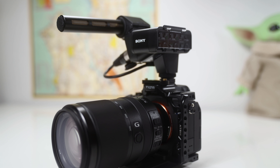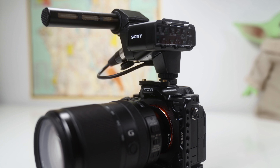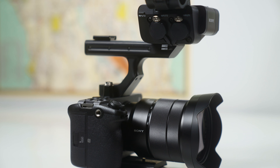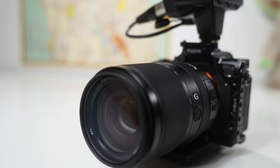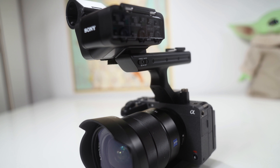In today's video I want to discuss why I think that the Sony a7S III is better than the FX3 when it comes to documentaries, weddings, and other run-and-gun type shoots. I've owned the a7S III for almost a year now and have been fortunate enough to work with the FX3 for the last couple of months as well.